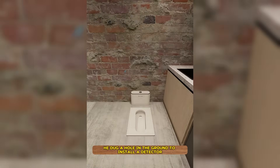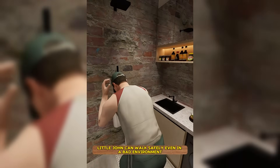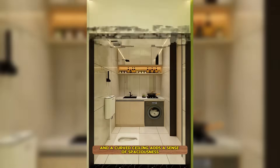He dug a hole in the ground to install a detector for a bathroom and mounted a shower on the wall. Covering it with a grid plate, Little John can walk safely even in a bad environment. Matching tiles on the wall and floor enhance the beauty, and a curved ceiling adds a sense of spaciousness.